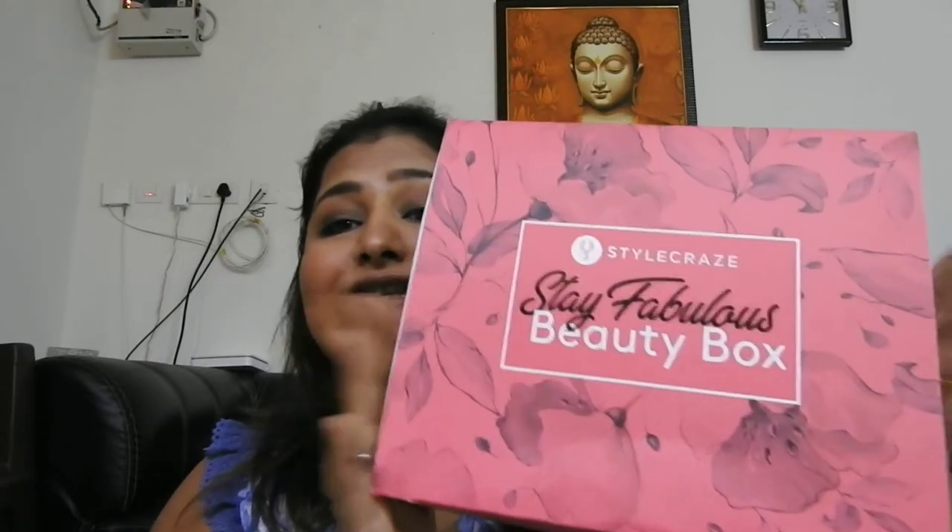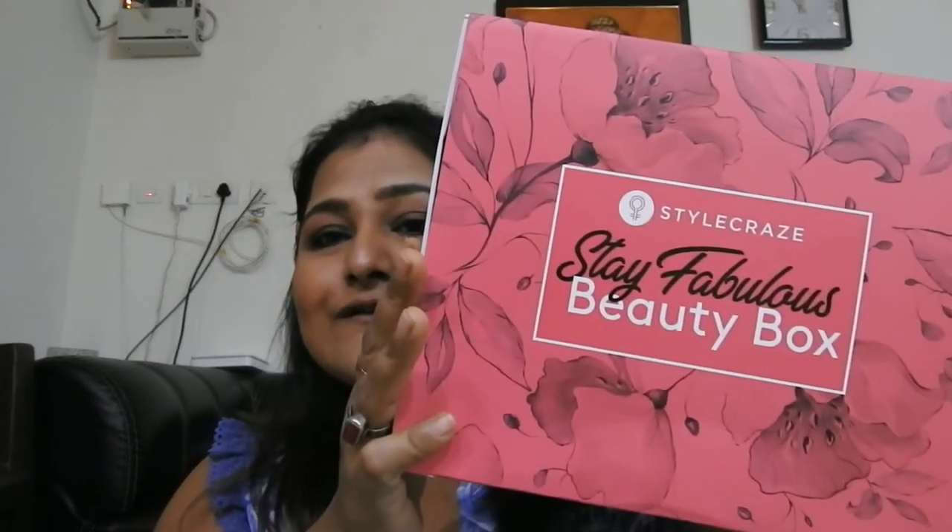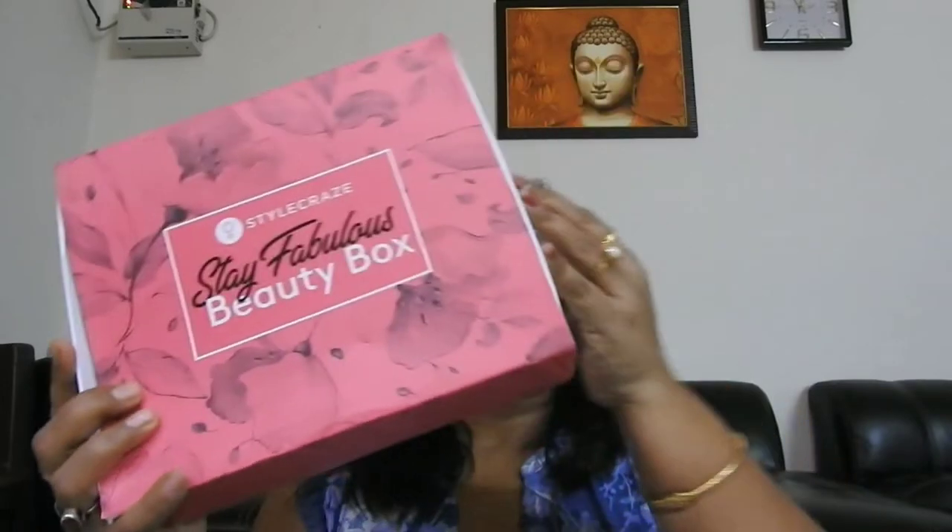Hey everyone, welcome back to my channel! Today it's an unboxing video and I am really grateful to StyleCraze — they sent me this beauty box from their site. I am really excited to show you what's in this box. This is the box I received just before the lockdown, and when I open the box you have to pull this thing out and here comes the box with the products.